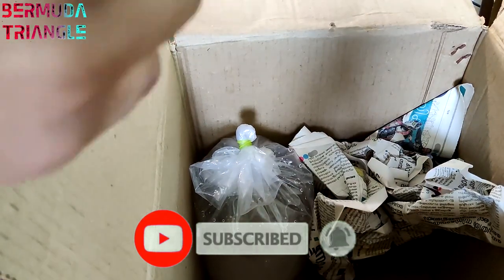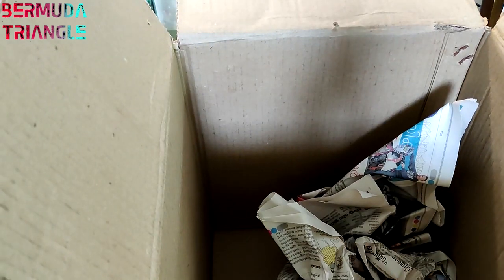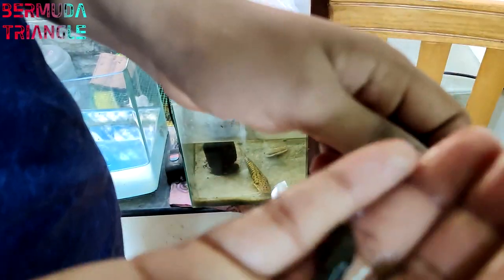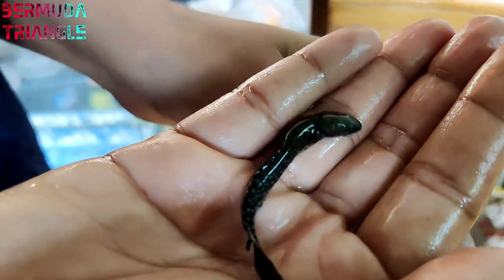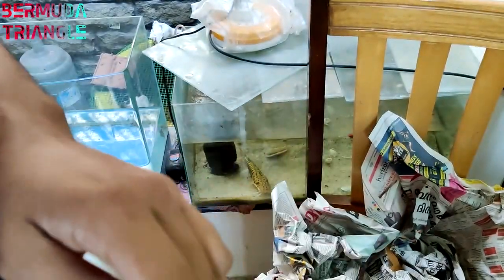This is my parcel. I ordered it in Kerala. I ordered a leopard senegal. This is 3 inches. The price is ₹850. I will tell you the seller details.